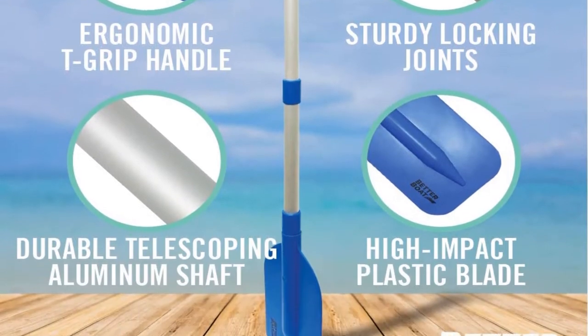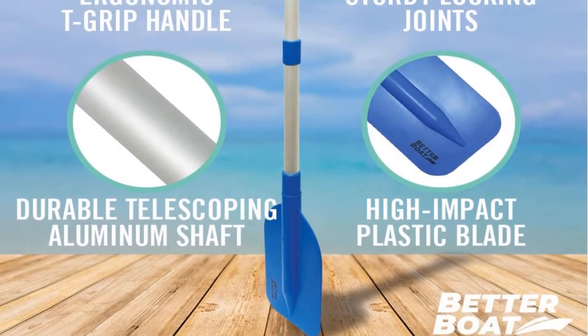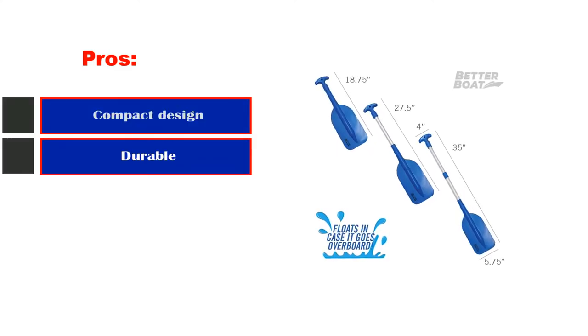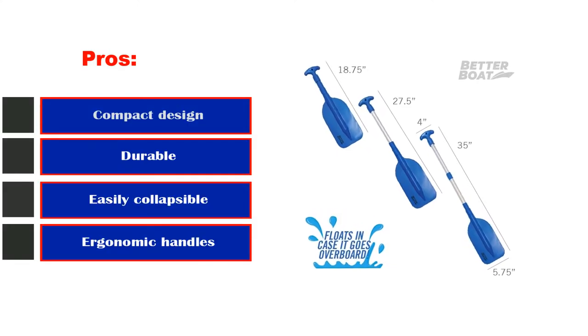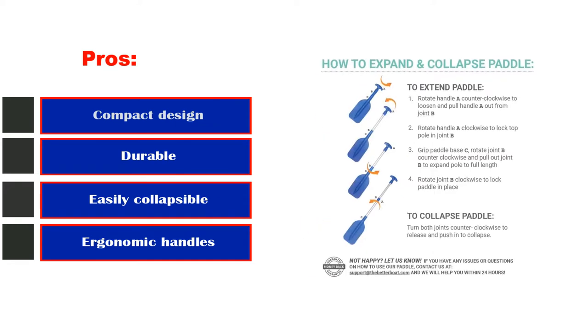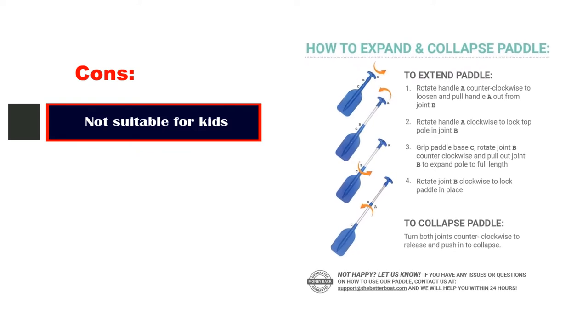The design and capability make it perfect for use in any type of boat or kayak for recreation. Pros: compact design, durable, easily collapsible, ergonomic handles, sturdy joints. Cons: not suitable for kids.